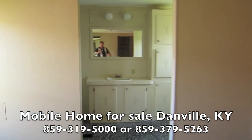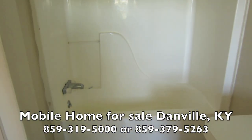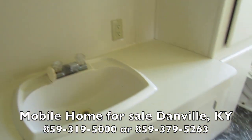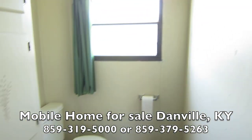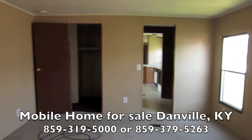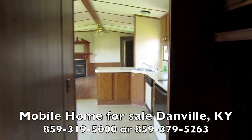Master bedroom, master bath. I've got a full-size five-foot tub and shower, sink, hopper, nice window, and a huge master bedroom. It's got to be 13 by 14 — well, it's definitely 14 wide, we know that.